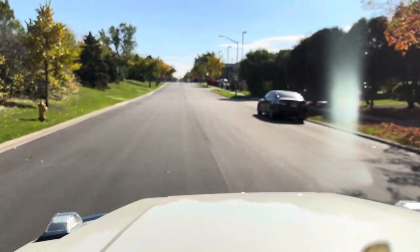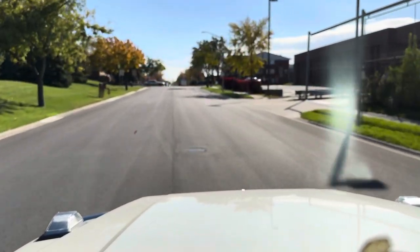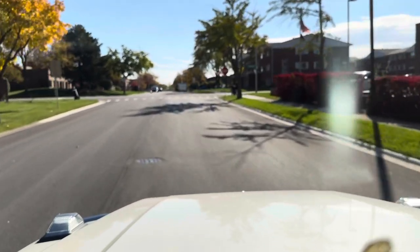We also do trade-ins as well, so keep that in mind. We are located at 150 South Church Street in Addison, Illinois, 60101.